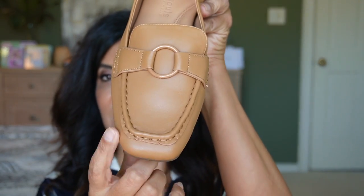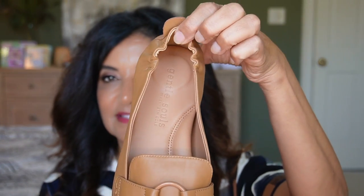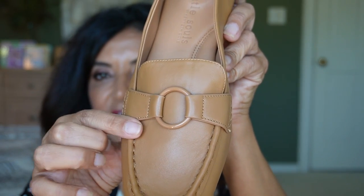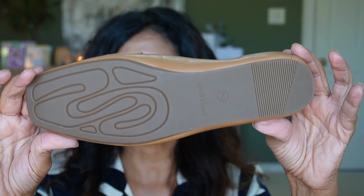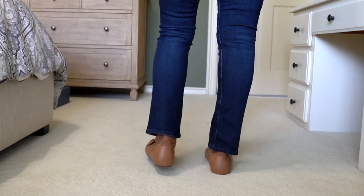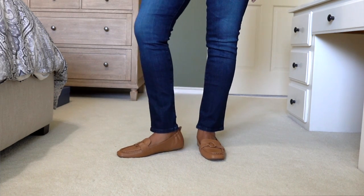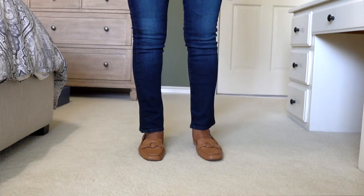Then I have these loafers from Gentle Souls by Kenneth Cole — the Soraya Loafer. These are very comfortable too, and I also ordered them in black. They are a loafer mule, so it's flat, with a square toe which is great for my feet. In the back it has elastic to make sure it grips on, which is helpful since I have a thinner heel and shoes tend to slip off. It has a cute little same-color buckle and leather upper with rubber sole. This one's in color Brandy — $99.99 on sale, going back up to $169.